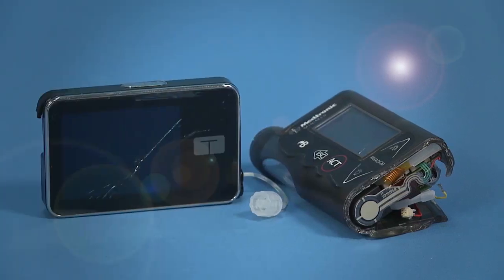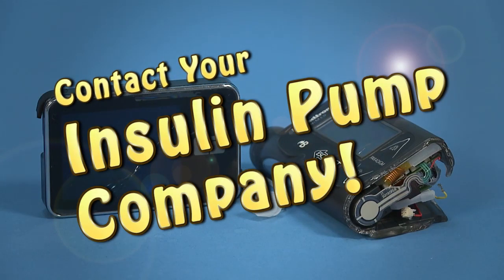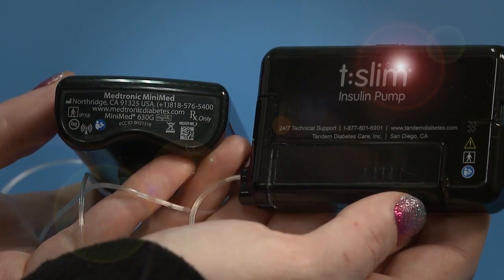If you think your insulin pump is broken, first contact your insulin pump company. All companies have 24-hour tech support. You can find their contact information on the back of some pumps or on the pump company's website.